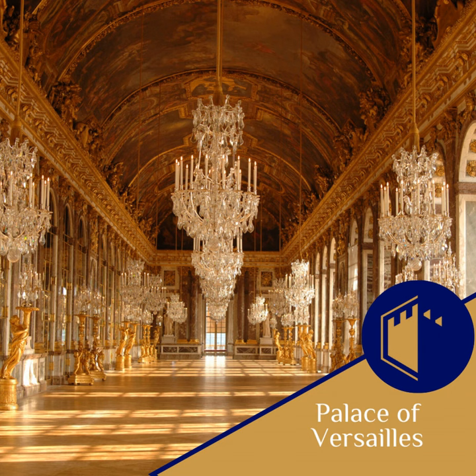Despite the passion and commitment of those involved in the restoration of Versailles, the process was fraught with challenges and controversies. Balancing the desire to maintain historical accuracy with the need to modernize the palace for contemporary use was a delicate task, often prompting heated debates among conservators, architects, and historians. One of the most pressing concerns was updating the palace's ageing infrastructure, such as its electrical and plumbing systems, without compromising the building's historical integrity. Additionally, the introduction of climate control systems was necessary to preserve the palace's priceless art and artefacts.